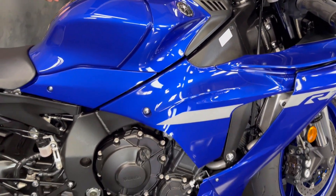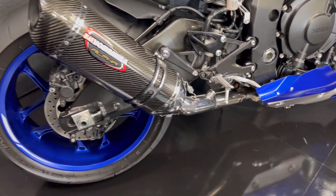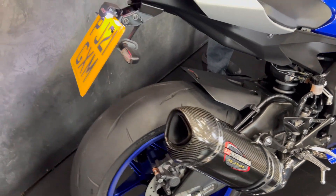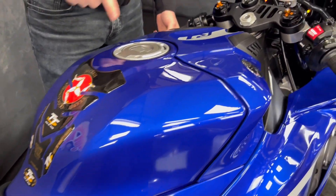Nice big tall double bubble screen. Of course it's still using the 1000cc crossplane engine. Got a little tail tidy on there as well. Of course you get the shifter, and I believe you get the blipper on these new models as well now.